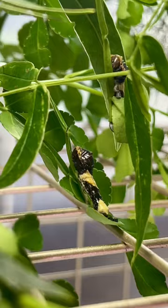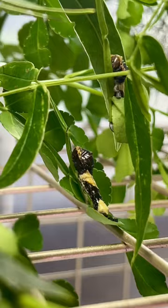They have the best adaptation. These are giant swallowtail caterpillars and they are designed to look like bird poop so they don't get eaten, and they can survive and thrive and become beautiful giant swallowtails like the one I just showed you.